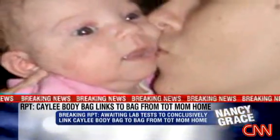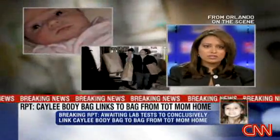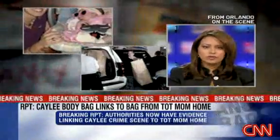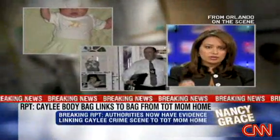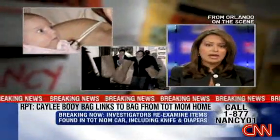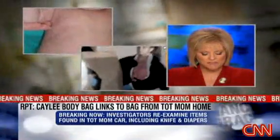The evidence just keeps mounting, and we've been wondering what are those links — what have they found at that crime scene that can directly tie to the Anthony family home? These are visually identical, but what investigators are going to have to do is take these bags to the lab and prove forensically that they are similar. Out to Mike Brooks, former fed with the FBI.